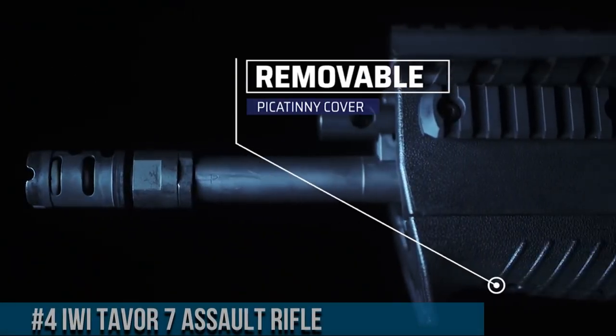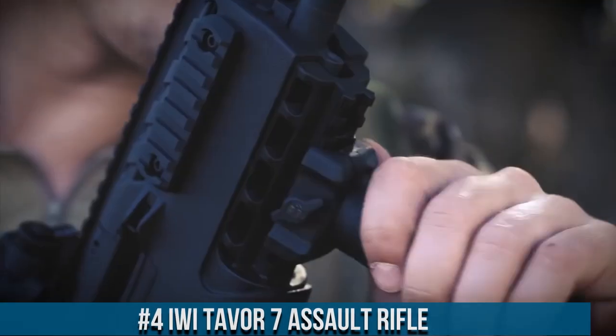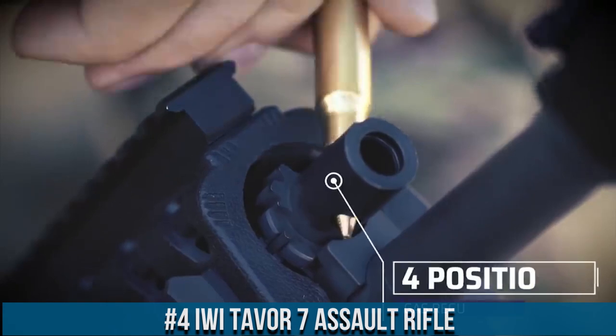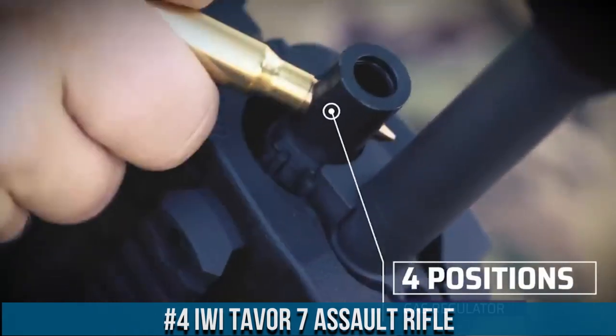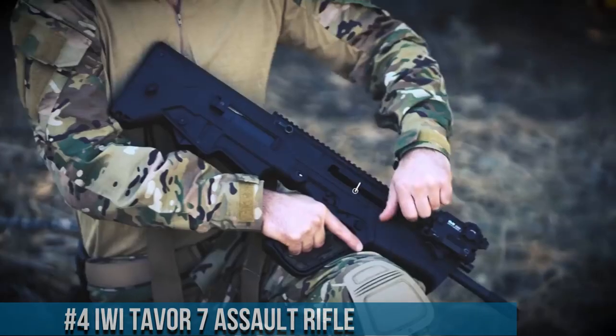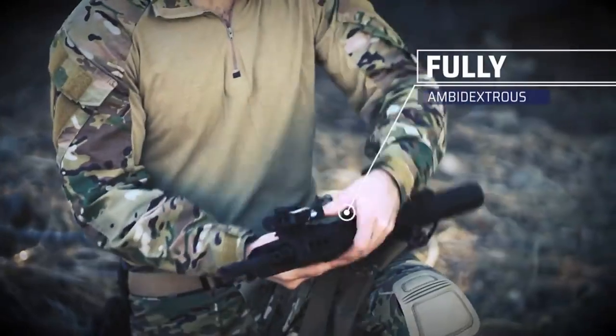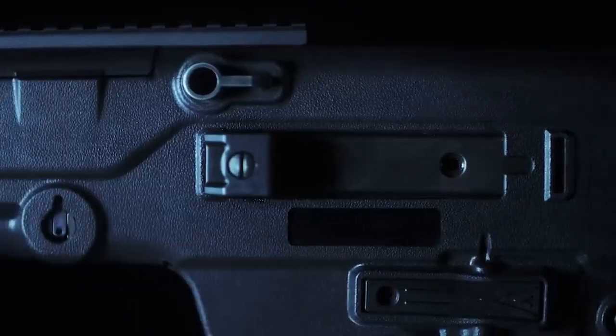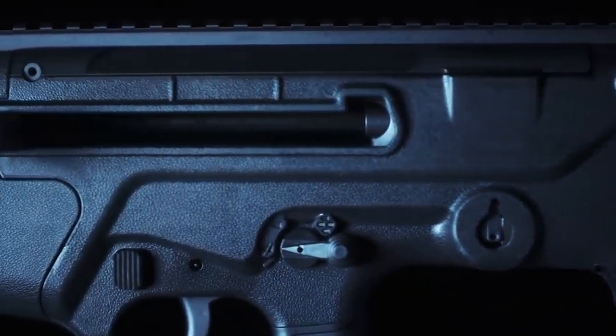Number 4: IWI TAVOR 7 Assault Rifle. A cutting-edge firearm that redefines versatility and firepower. The TAVOR 7 combines compactness with unstoppable performance, making it a powerhouse on the battlefield. This rifle features a bullpup design, optimizing maneuverability without sacrificing barrel length.